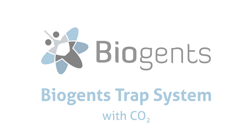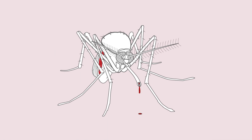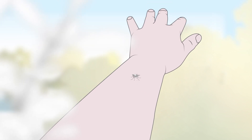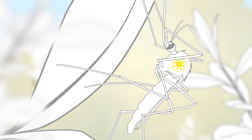Biogen's Trap System. Day-biting tiger mosquitoes are an extremely annoying pest when trying to enjoy your outdoor space. They can also transmit dangerous viruses such as dengue, chikungunya and Zika.